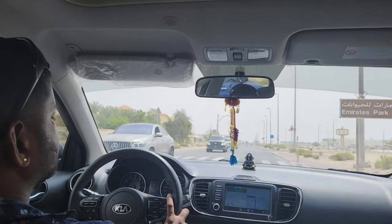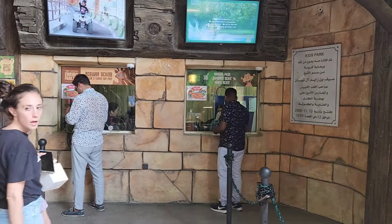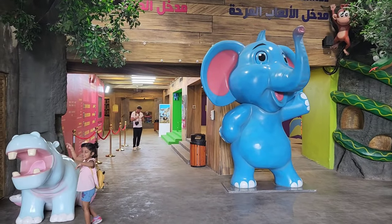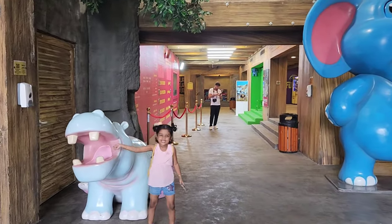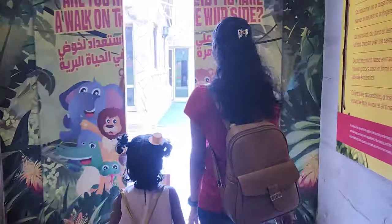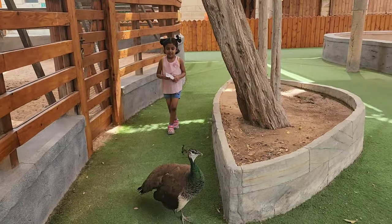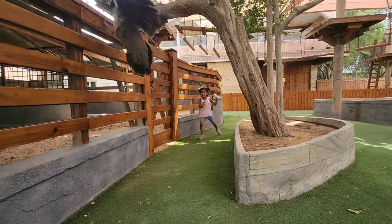Hi buddies, welcome to Krishy branch. Are you ready to enjoy with me? They are going to take you to MLS Park 2. The locator link is below. Kindly check.